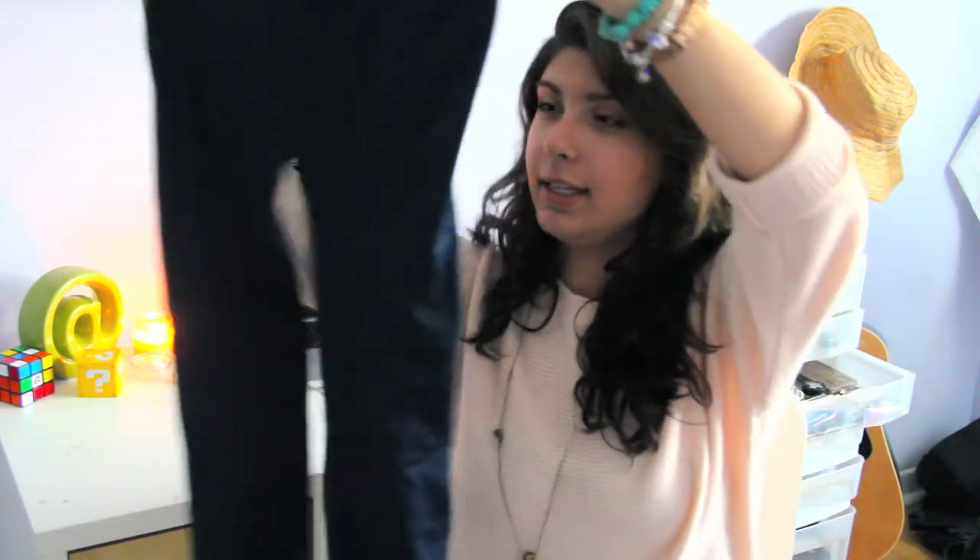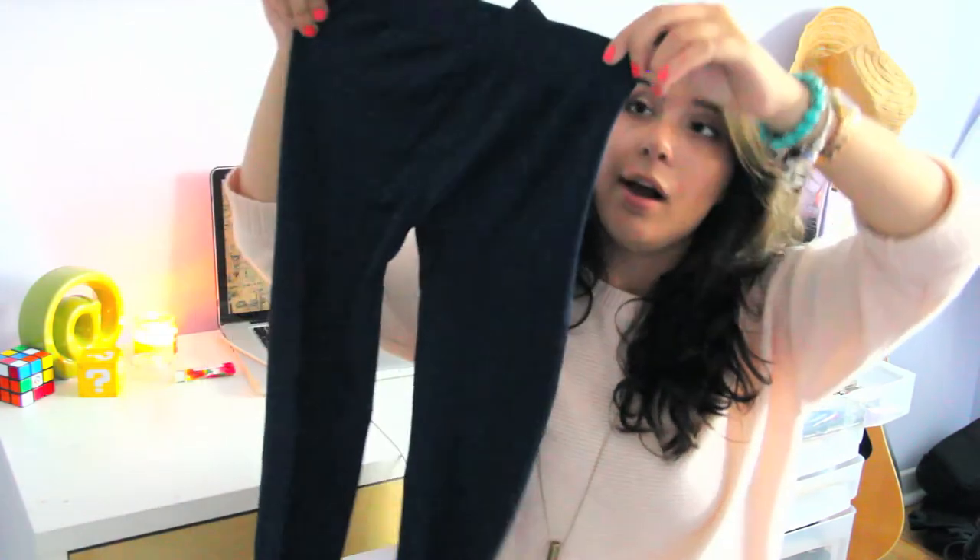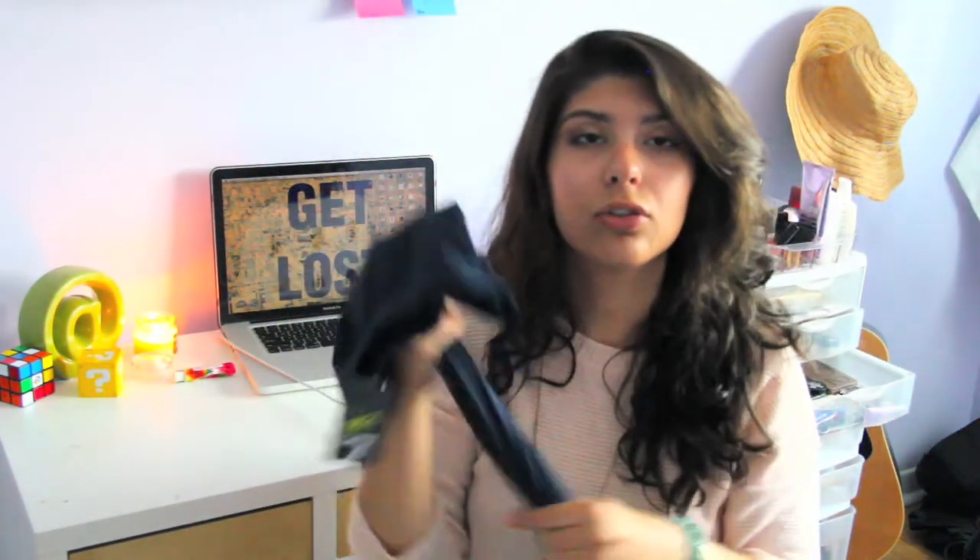Last but not least, I went to Zumiez and got a really cute pair of leggings. They're a deep navy color — they look black on camera but they're not, I promise. They go with everything and I think they would look really cute with that star sweater I got from H&M. I'm really excited to start wearing this stuff. My last purchase of this haul is a makeup product — naturally.